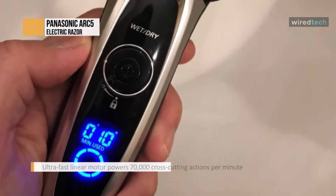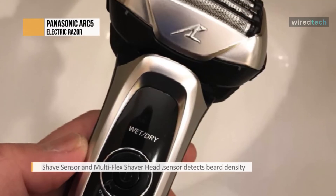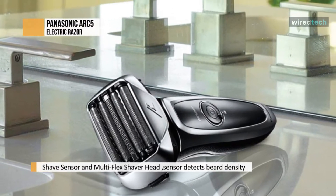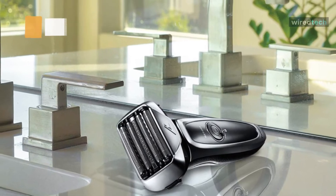As you shave, the shaver head moves side to side and back and forth, following individual contours for the ultimate in close, personalized comfort. It instantly engages the precision pop-up trimmer to quickly and easily detail sideburns and mustache, or trim down long stubble before you shave.